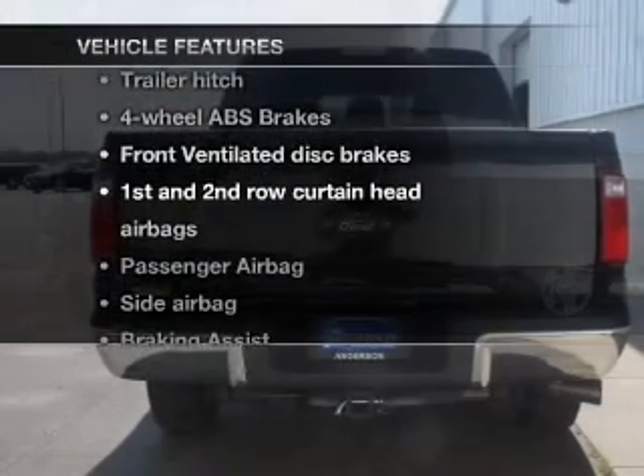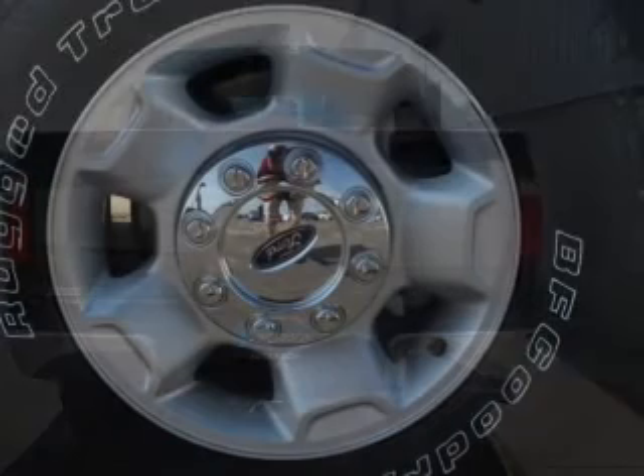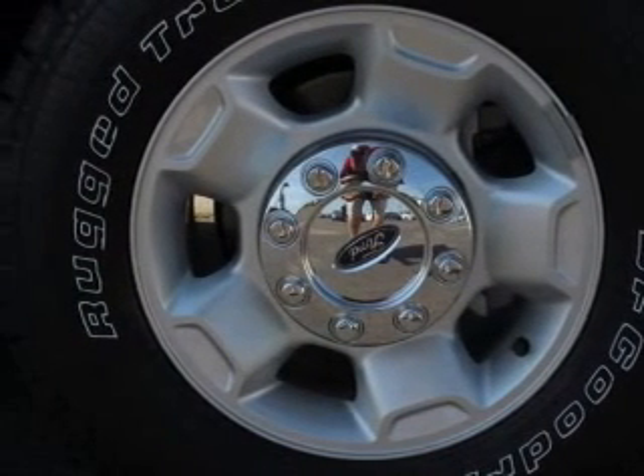Plus, enjoy these notable features that are included in this vehicle: keyless entry, power windows, an AM-FM stereo with a CD player, power steering, an adjustable tilt steering wheel, and air conditioning.